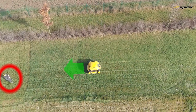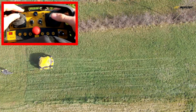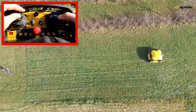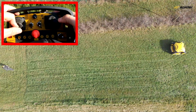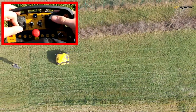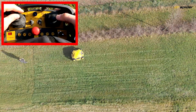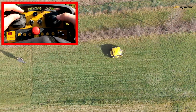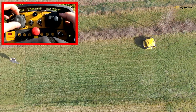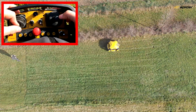Always choose the right position so you do not stand in the direction of the mower's movement. Using the skid steering function, you can align the mower when mowing alongside obstacles such as a fence line or hedges.